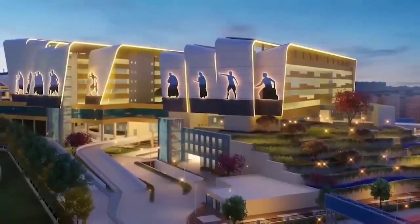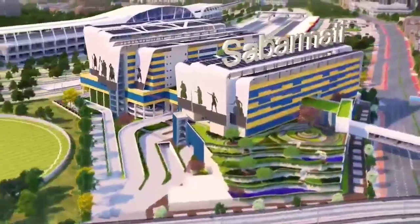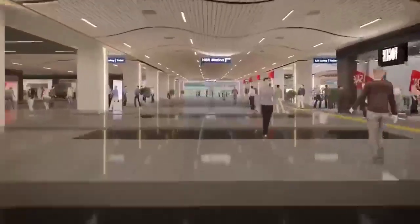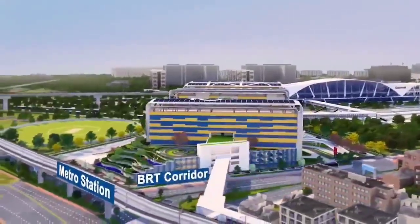Inspired by the Dandi March, a multi-modal passenger hub near Sabarmathi HSR station is also taking shape. The hub will integrate connectivity to the Sabarmathi HSR station, Western Railway stations, Metro station and BRT corridor.